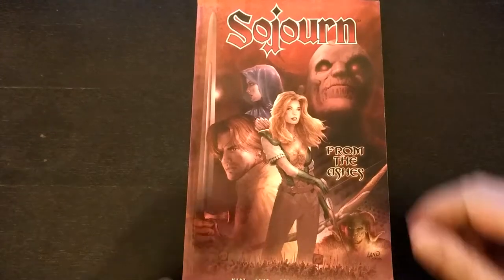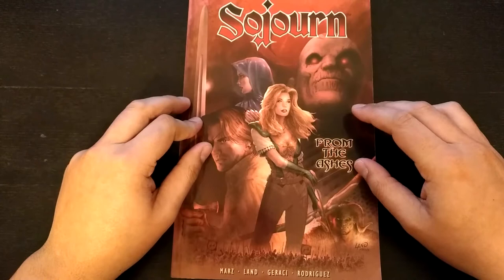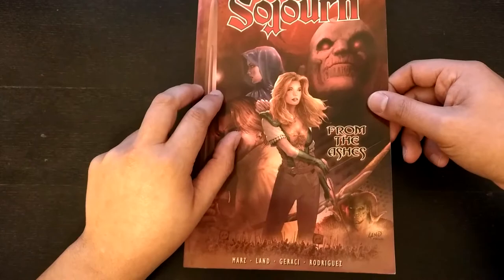Hi everyone, this is Dan, and this is Sojourn from the Ashes. I think this is basically volume one for this series. I saw it on a Razor Fist video and it kind of sounded pretty cool when he described it. So I decided to check it out and see what it's like, and it's pretty good, I'm not going to lie.